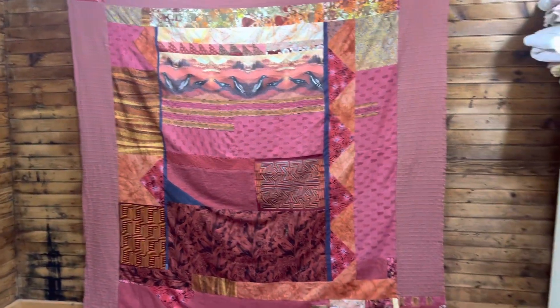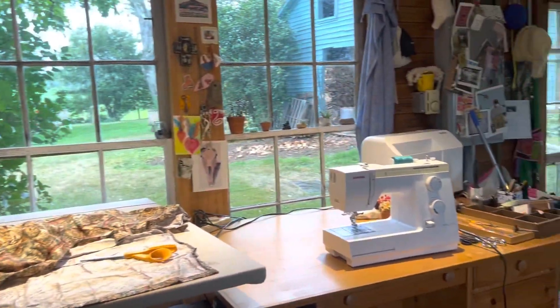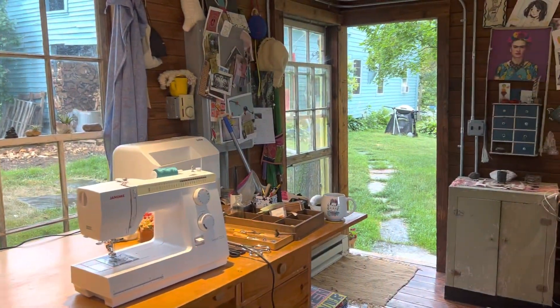Just wanted to give you a little view of what's going on in my studio. Thanks for coming by!